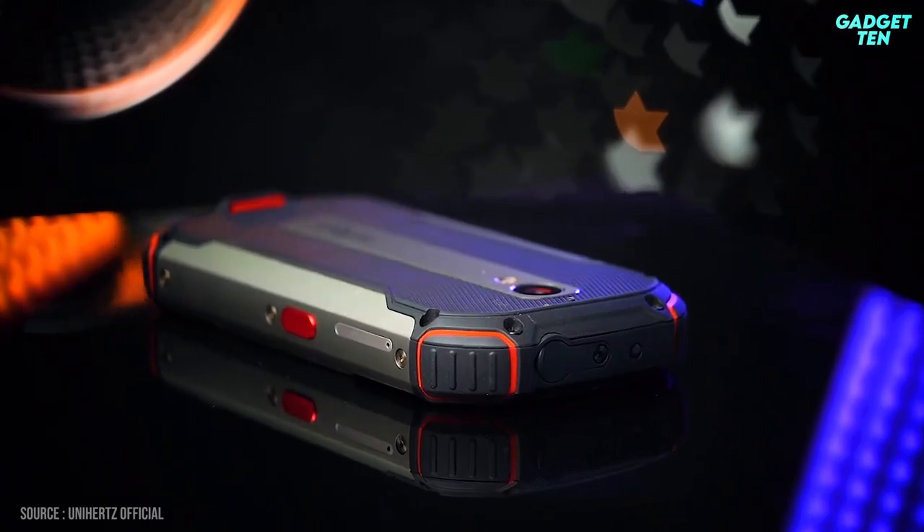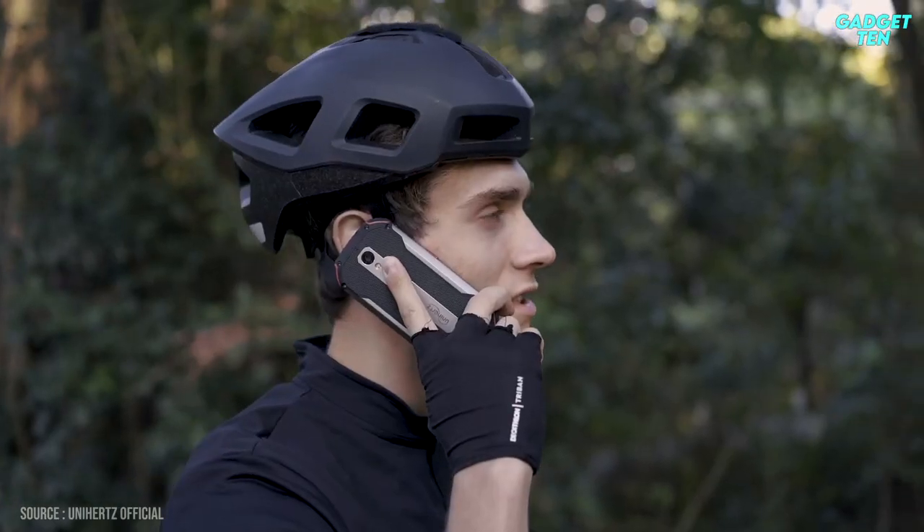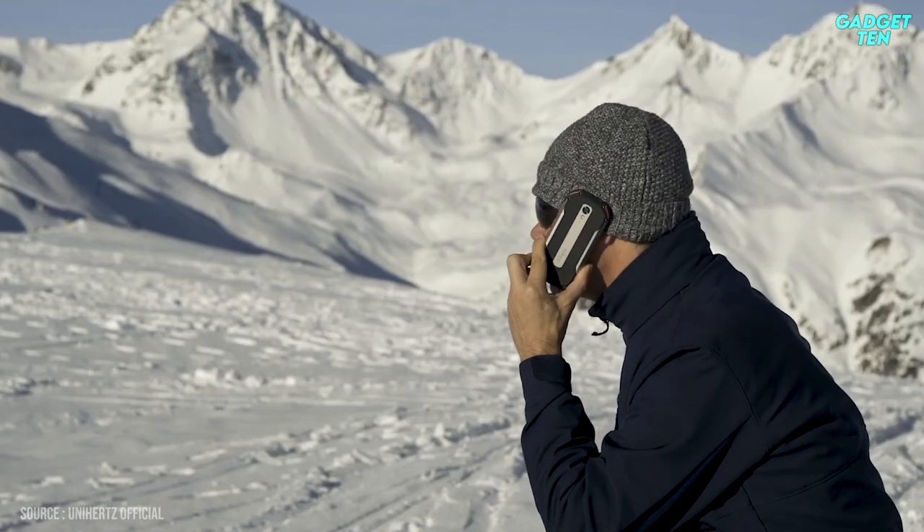Some drawbacks include the processor, which is a little on the old side — a MediaTek Helio P90 — and a protection flaw in that the USB and headphone jack had no cover.